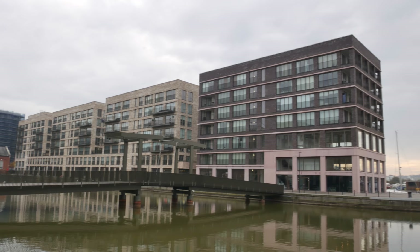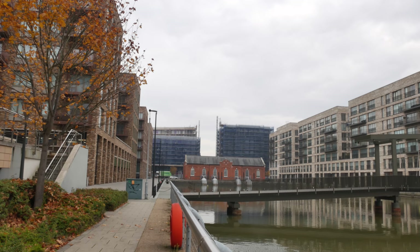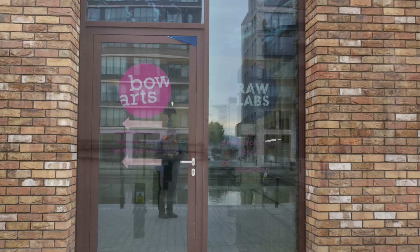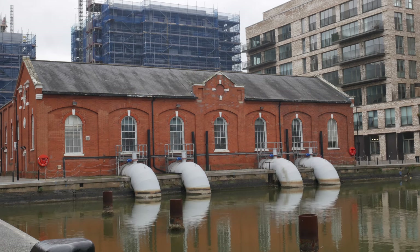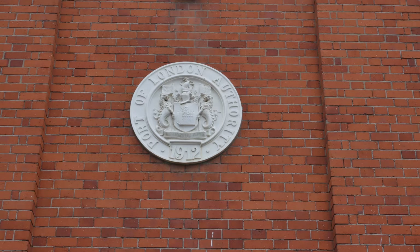This is Royal Albert Wharf, which I pointed out earlier from the bridge — a relatively new development, very quiet, not a lot here really. There's a little artist space called Beau Arts Raw Labs — workshops, events, and screenings, all part of the development. And this is the old pumping house — look at the old pipes going down here into the dock. It's amazing. And there's the crest of the all-powerful Port of London Authority on the side of this building, surveying its domain.